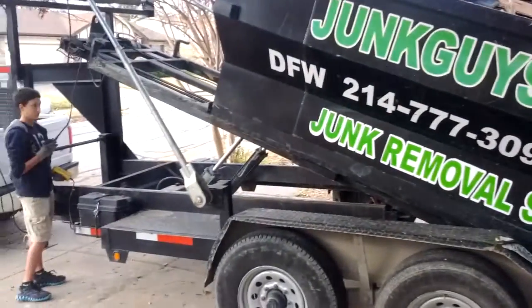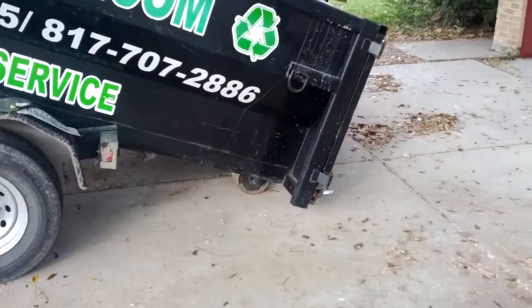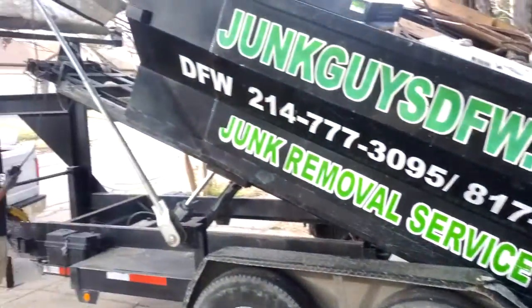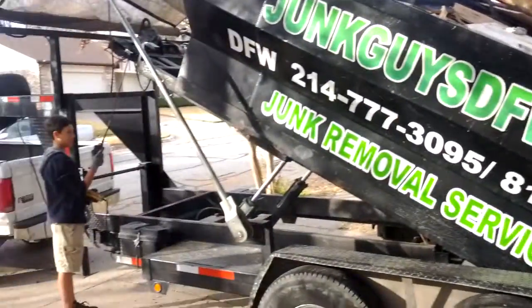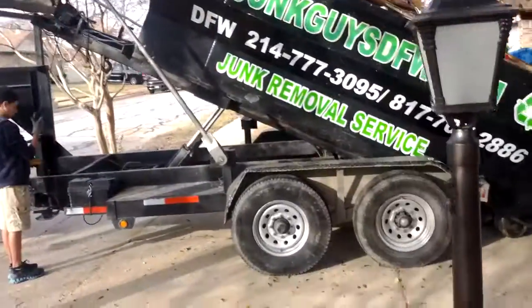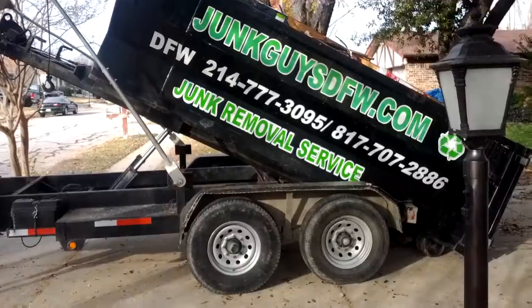It's our metal dumpster — we bring it here and it doesn't hurt the pavement. It's on some wheels; there they are, moving really slowly. We just bring it to your house and drop it off. It's $250, we leave it three to five days — there's our dumpster.